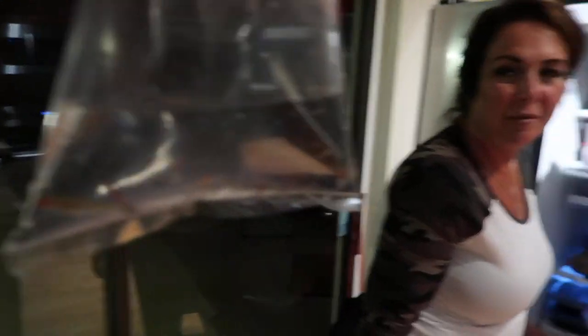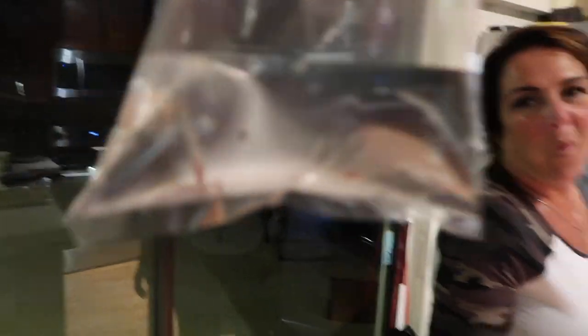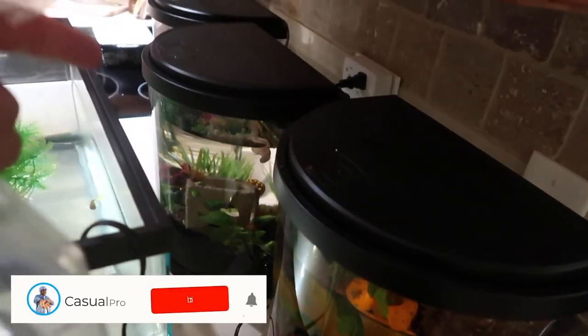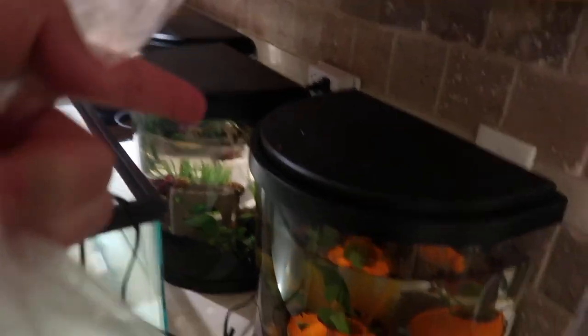What do you think about the fish? They're adorable. Little neon tetras — they're tiny. These are all of my betta fish tanks right here. If you are new to the channel, I have three and a half gallon filtered tanks for each of my betta fish.